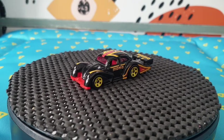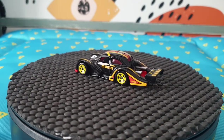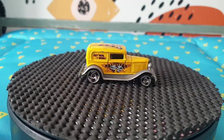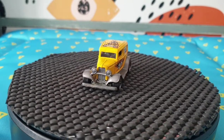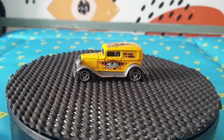I love that car — very beautiful. The next one is a 1932 Ford Delivery from 2001, so quite old. This came from a five-pack called the Skateboarders Five Pack.